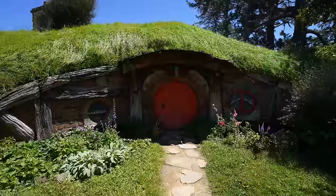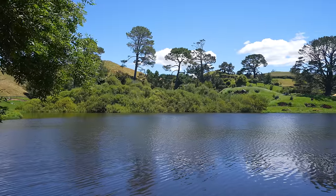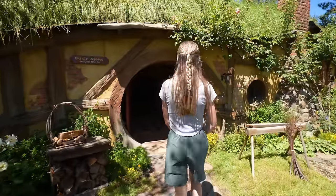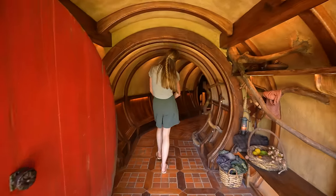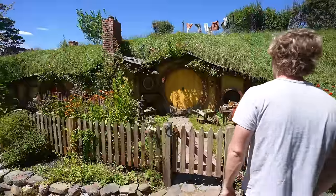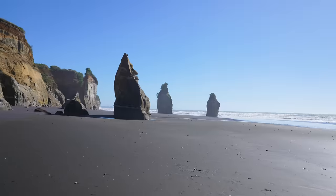The attention to detail was immaculate and it really felt like you were walking in a fantasy realm. It was also interesting to learn the story of why it was chosen to be the place of the Shire — basically Peter Jackson was looking for a farm that had rolling green hills, a massive tree, and a lake, and this place checked all the boxes. One of my favorite parts of the tour was going into one of the Hobbit homes. If you are a Lord of the Rings fan you gotta come and experience the Shire.